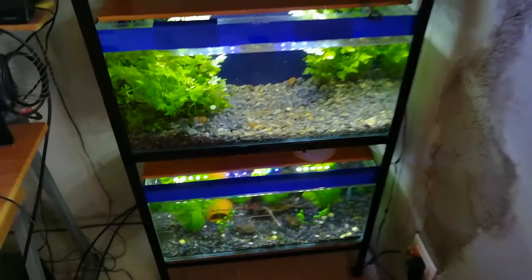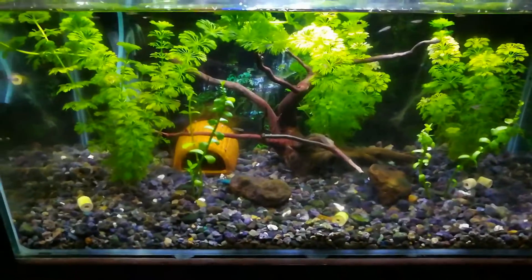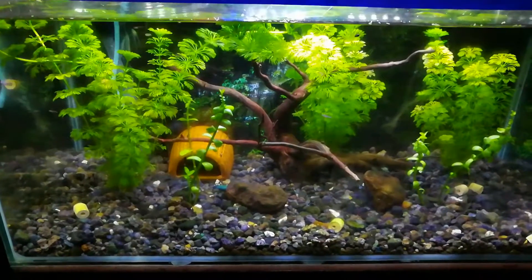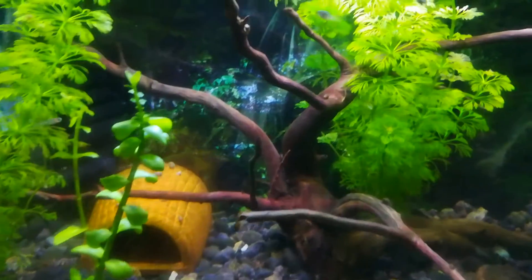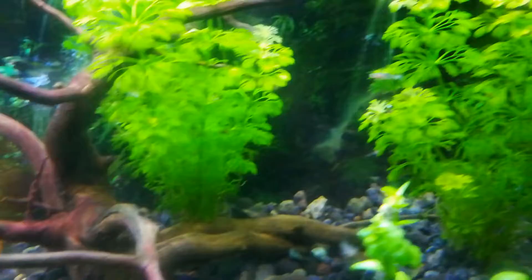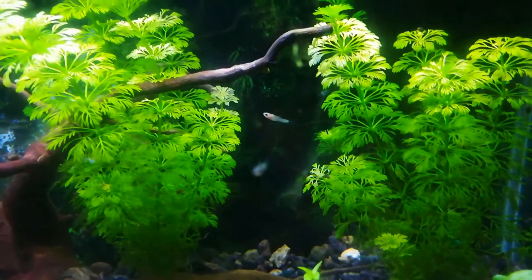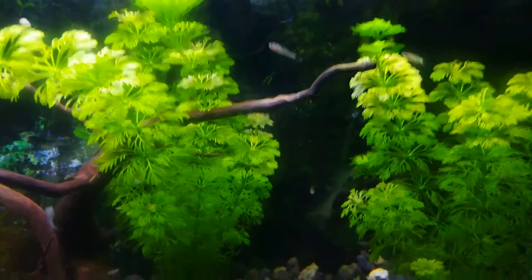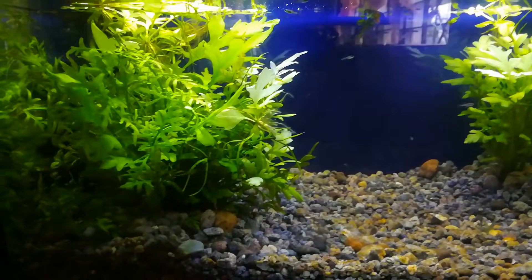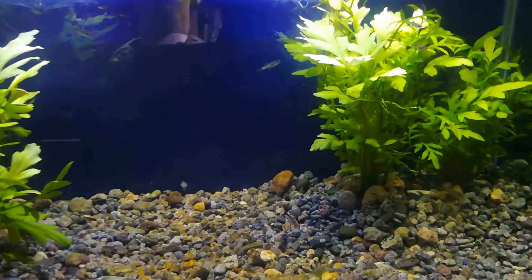Hi guys, I'm going to show you some of my guppy fry. Here at the bottom of this aquarium, as you can see, these are my panda guppy fry. Let me see if you can get a closer look — yeah, there are almost 60 plus fry in here. Same as what we can find here at the top.